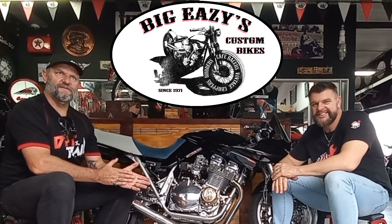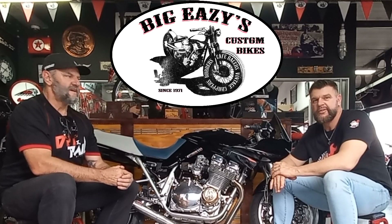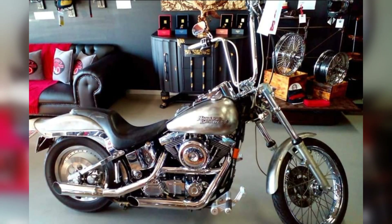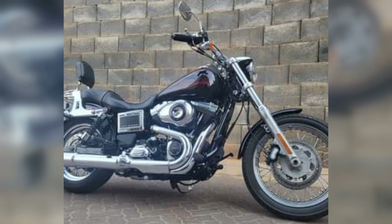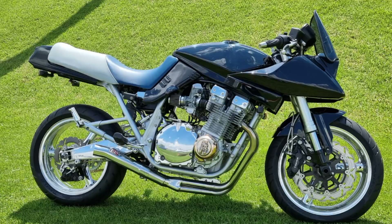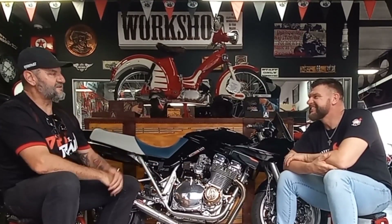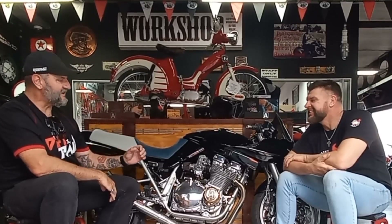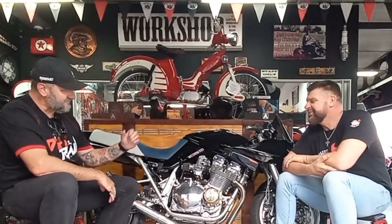Today we're at Big Easy's Custom out in Little Falls, Roodepoort, and we're with Big Easy himself, Johan. They're known for their customs on choppers, Harleys, cafe racers and the like. But we're sitting in front of something different today — a Katana of all things. I've owned about three of these in my life and every time I see one I get very cross with myself for having sold it. This one I've just walked around and it is really, really special. You guys have really gone to town on this bike. Tell me a little bit about it.